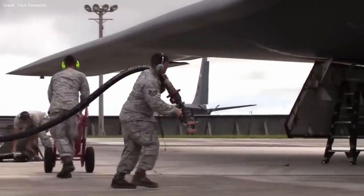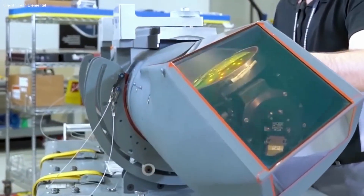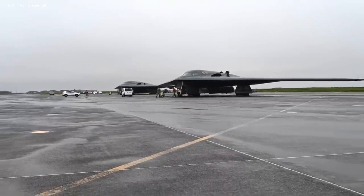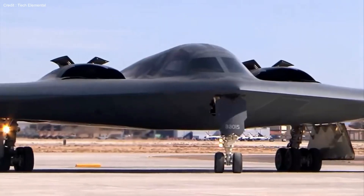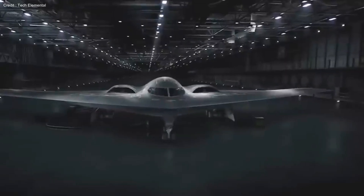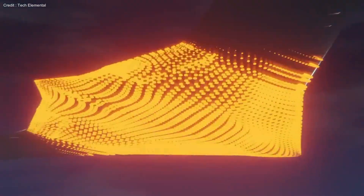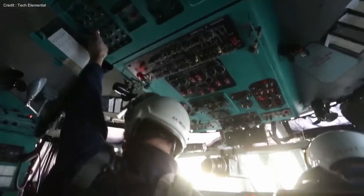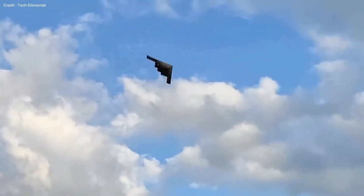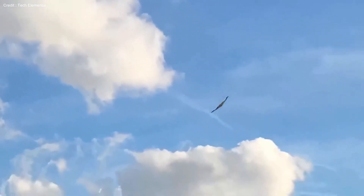Currently, the B-21 holds immense promise. However, like any creation, it isn't without flaws, and the future obstacles it may face remain uncertain. Its predecessor, despite technological sophistication and stealth capabilities, didn't win universal favor. Whether the B-21 Raider stirs similarly mixed reactions is yet to be seen. Yet its laser power, extraordinary speed, and AI-driven might position it as a truly formidable weapon.